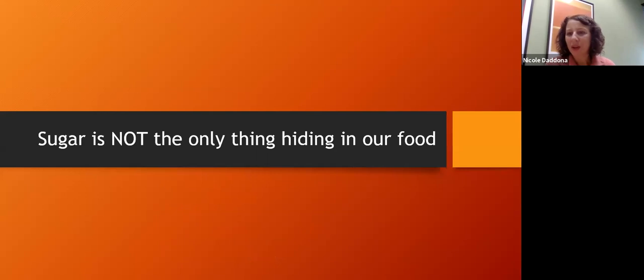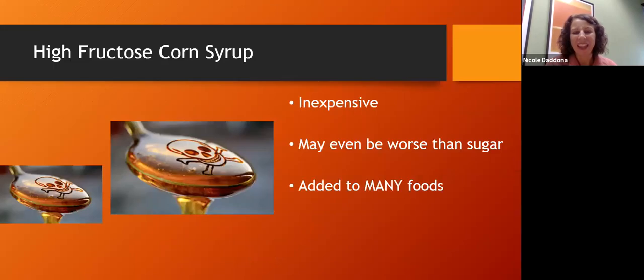Sugar is not the only thing hiding in our food. Many packaged products use high fructose corn syrup instead of actual sugar because it's inexpensive — but unfortunately it may even be worse for us than actual sugar. Ideally, we would move away from packaged foods and toward whole foods, minimizing cans and packages and moving towards as many whole foods as possible.